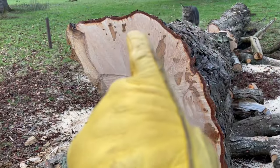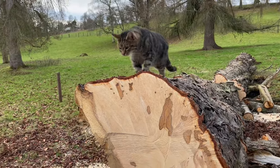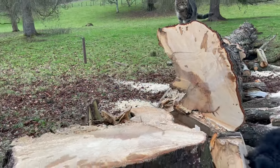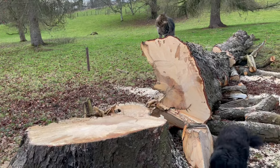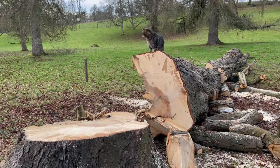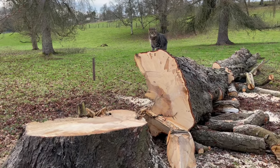You can see the rot spreading there and there. It's always sad to lose another tree, but I shall be planting a new one. Look at him — king of the fallen horse chestnut is Oven Mitt, my beautiful kitty.